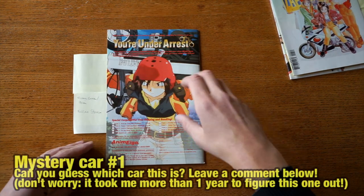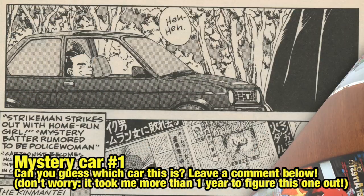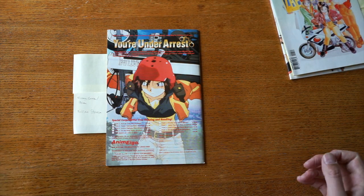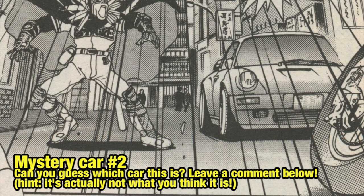We're also going to include the mystery cars over here. So this is mystery car number one — I'll edit that right in here. As you can see, the mystery car looks a bit odd. What is it? What kind of car is it? And then here we have mystery car number two — which mystery car is this?